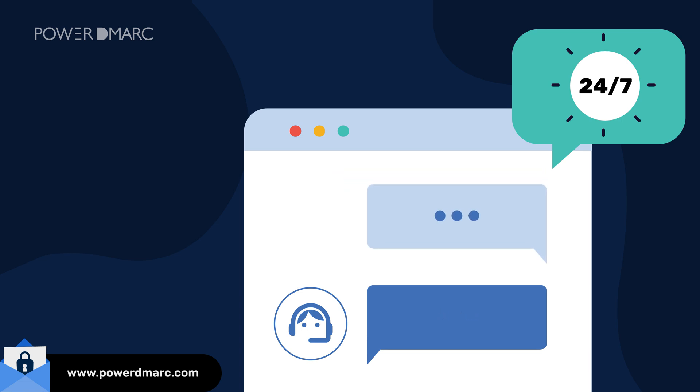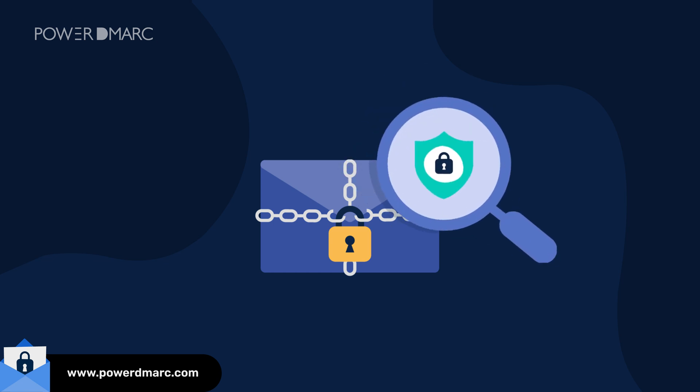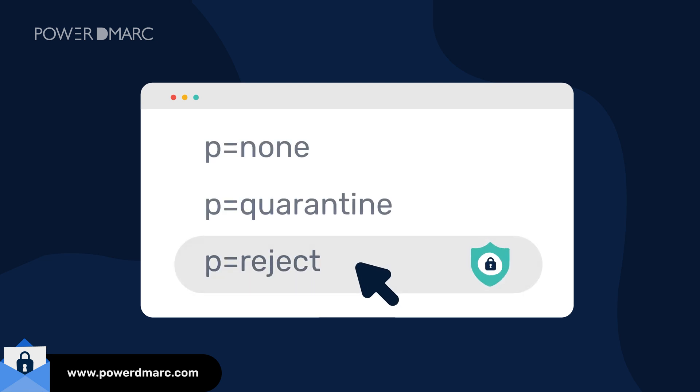We have noticed the highest success rate when customers enforce their DMARC policies gradually over time while monitoring their email channels on our DMARC Analyzer dashboard. With PowerDMARC, clients notice a significant decrease in email bounce rates within weeks of onboarding, following which we help them quickly yet safely transition to P=Reject.